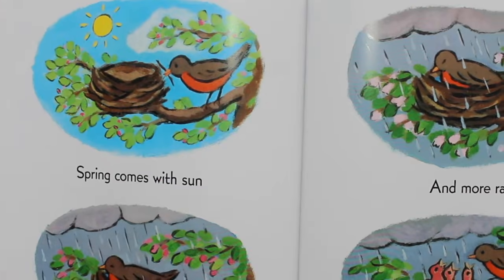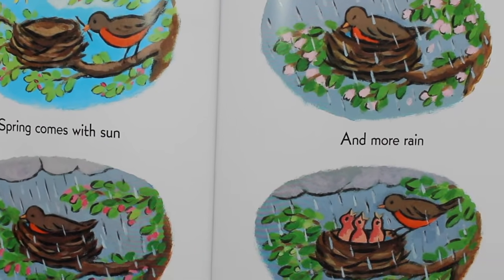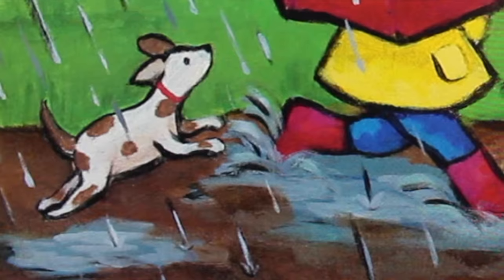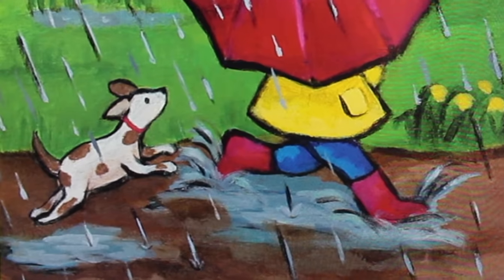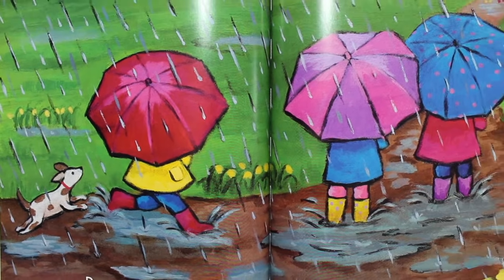Spring comes with sun. And it comes with rain. And more rain. And more rain. Do you like mud? Do you like puddles? I hope you like umbrellas.